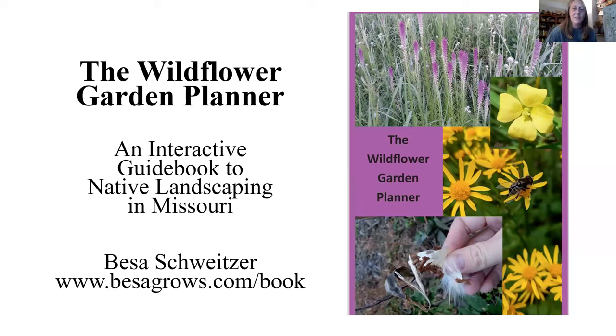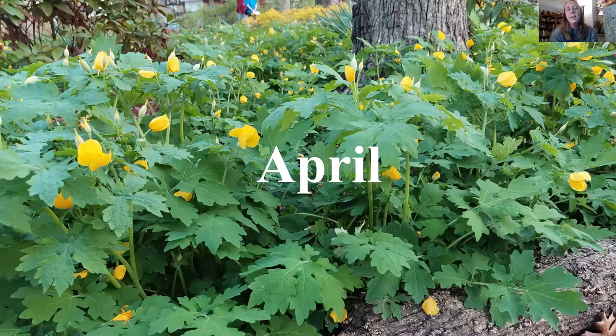In this presentation, I loosely go over the Wild Flower Garden Planner for the month. I was thinking earlier that the official color of March is white for white flowers, and the official color of April is yellow — especially celandine poppies, groundswell blooming, and golden alexanders. There's a lot of yellow going on in April. In this photo, we have celandine poppy in the foreground and golden groundswell in the background.